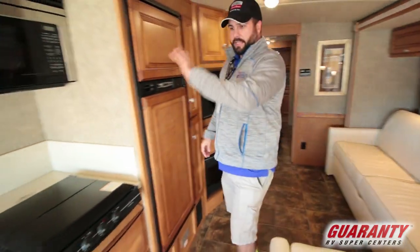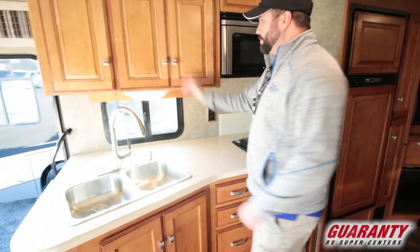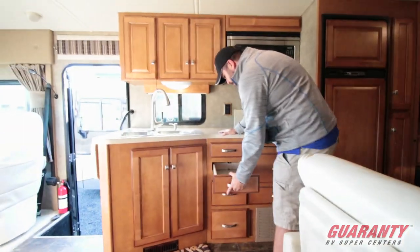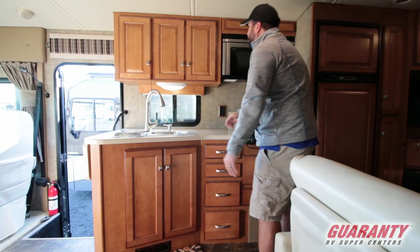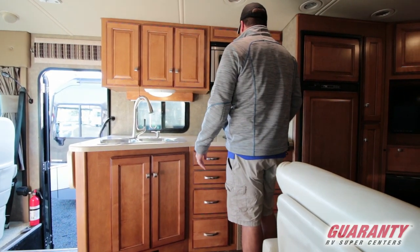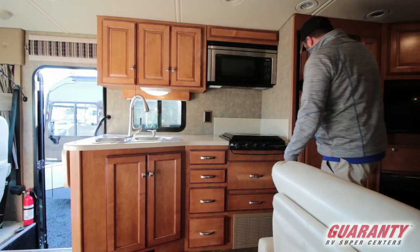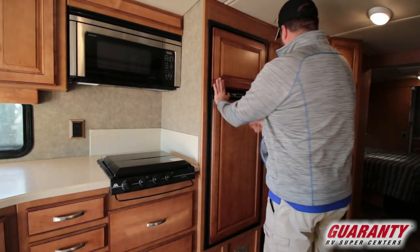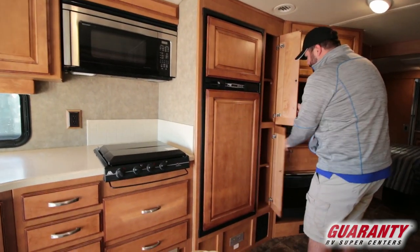But before we get into that, the kitchen area has Corian countertops, lots of storage, and lots of drawers. Of course it's Winnebago, so you've got good quality hardwood cabinets all over. Microwave, stove, a nice fridge, and a pantry right beside it.